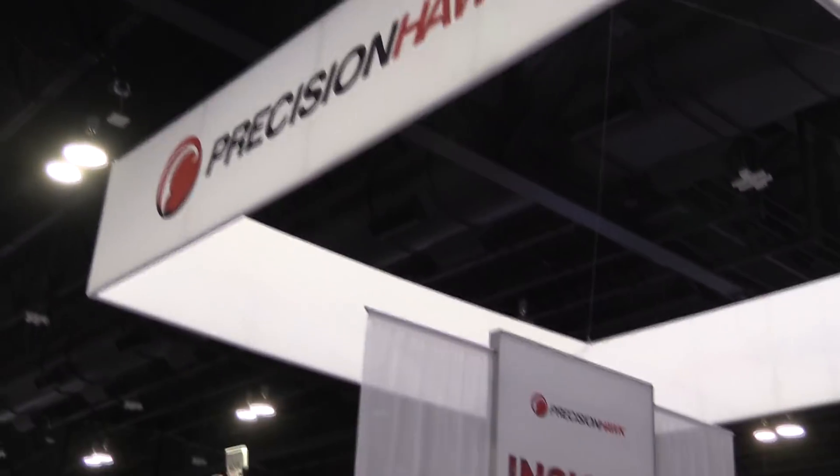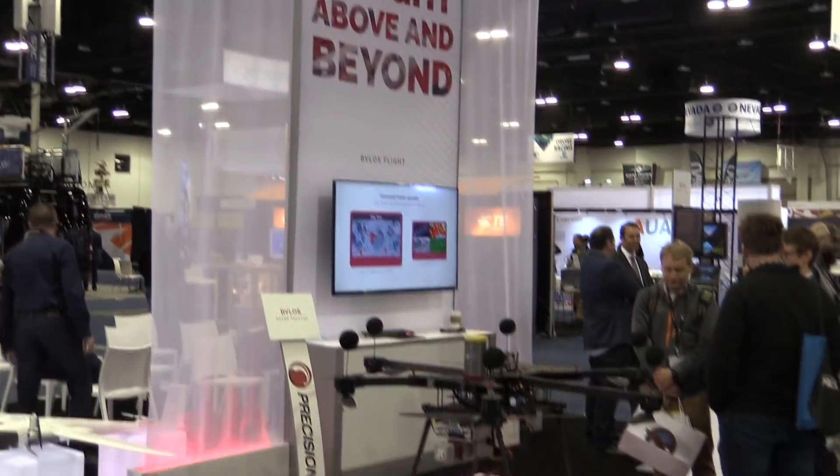Roswell Flight Test Crew here at Exponential 2018 in Denver, Colorado, talking to Blaine Horner at the Precision Hawk booth. I was walking by and my head was turned by this ginormous hexacopter you've got over here. What is the purpose of that machine, because it looks amazing?